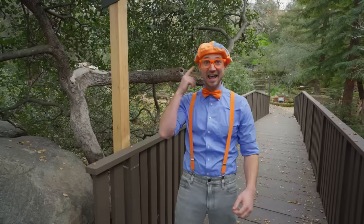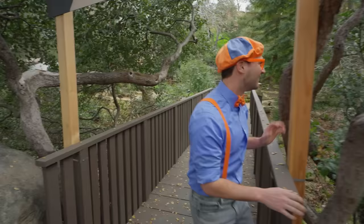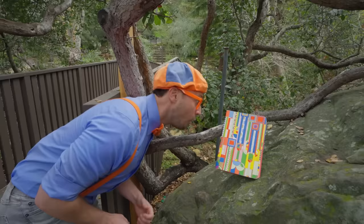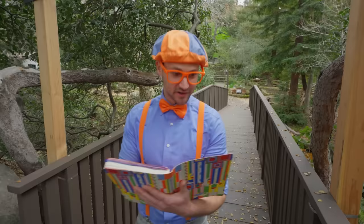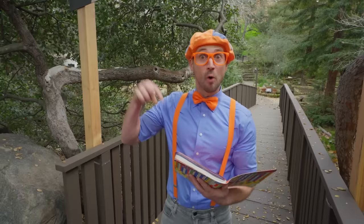Did you hear that? Yeah, that was a dinosaur roaring. So cool. What is this? Wow, looks like a really colorful book. I wonder what's inside. Wow, there's a letter — a message. It says: find these five dinosaurs in the prehistoric forest. We're right here now!